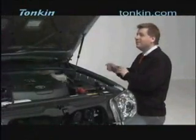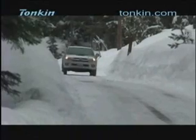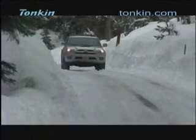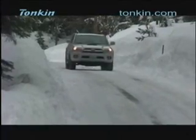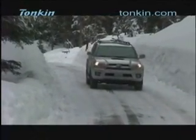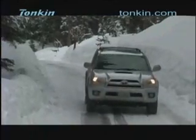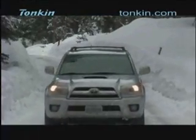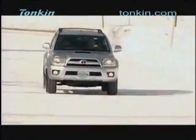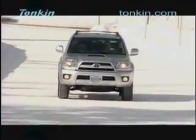Something else this vehicle is famous for is its off-road capability. It comes with four-wheel drive. The 4Runner is known as a very rugged vehicle. You can get two-wheel drive if you don't need four-wheel drive, but most are sold with four-wheel drive. The four-wheel drive system is also intelligent — it distributes power between the front and rear wheels depending upon wheel spin.